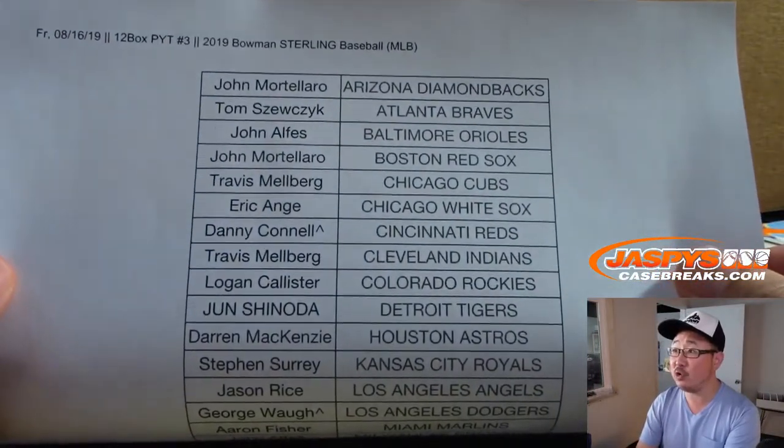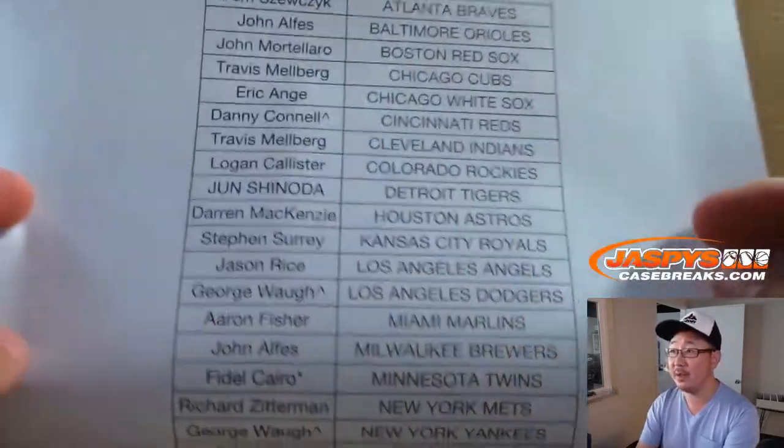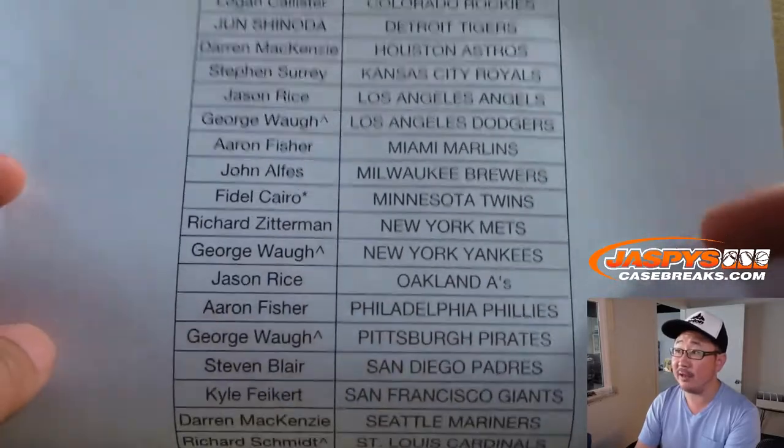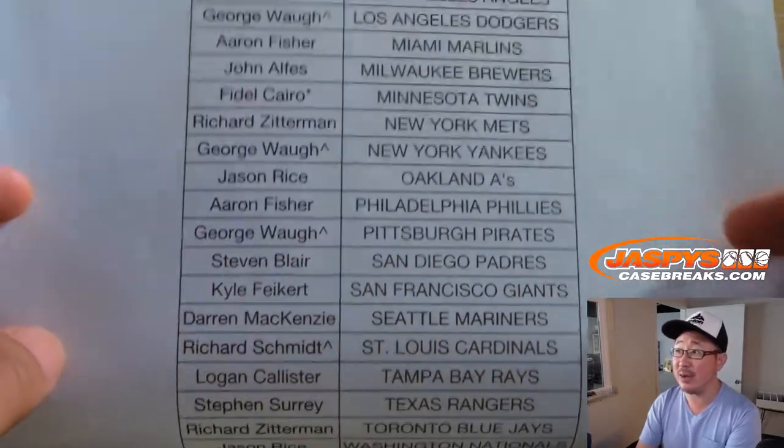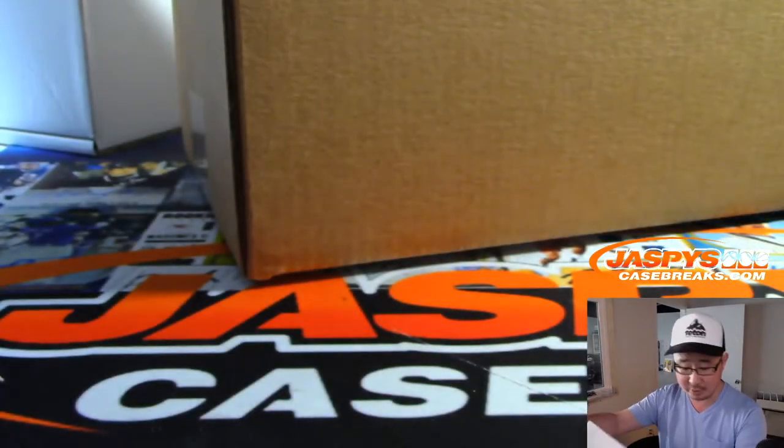Big thanks to all these folks who got their team straight up and the ones who won their teams in that super break. Fidel got the last spot — mojo twins, that's why he has that star next to his name. Thanks everybody for getting in, appreciate it.